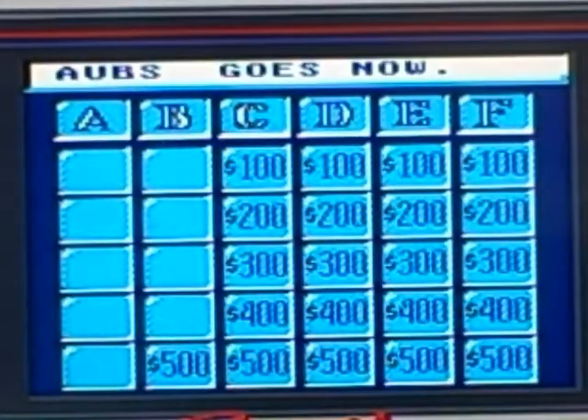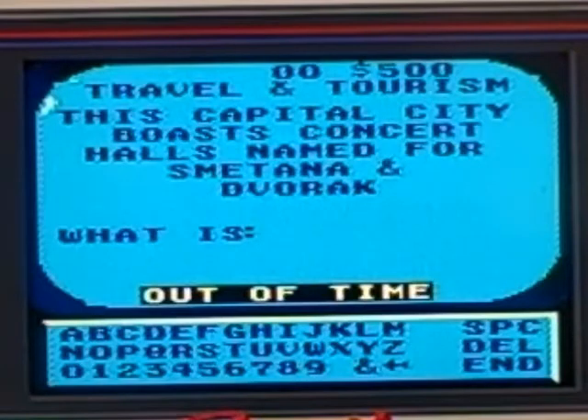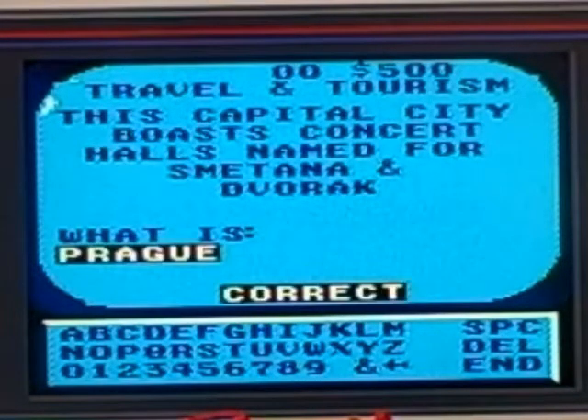I'll take Travel and Tourism for 500. This capital city boasts concert halls named for Smetana and Dvorak. I should know this — I'd guess what is Warsaw. The answer is Prague, so I'm glad I didn't ring in.